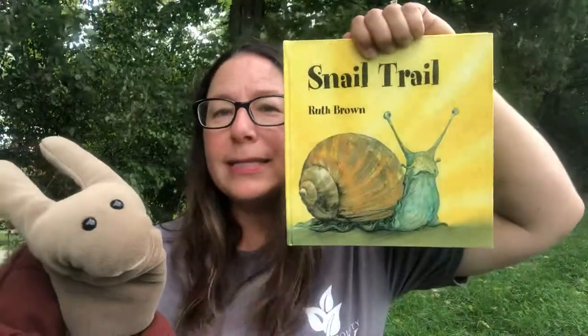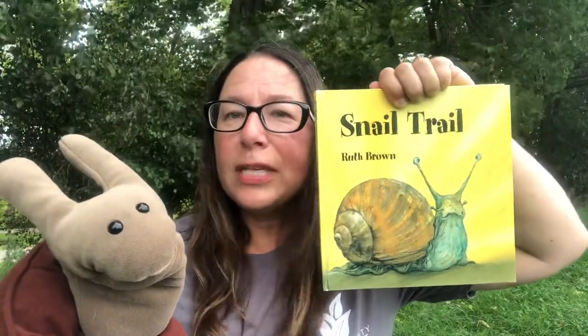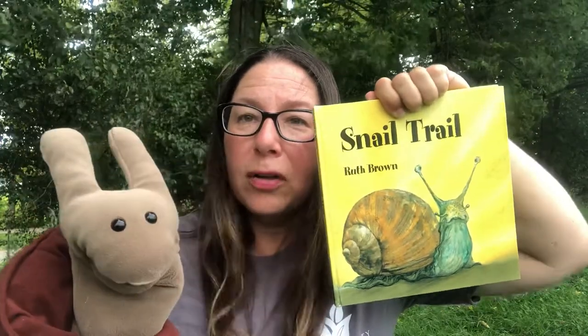That is the end! He woke back up — I think I'm talking too loud. Thank you for joining us for Nature's Book Nook today. I hope you enjoyed Snail Trail. Look for it online or in your local library. Hopefully the New Carlisle Library has this — I'll have to talk to Miss Maggie. Everybody enjoy your day! Thank you, bye bye.